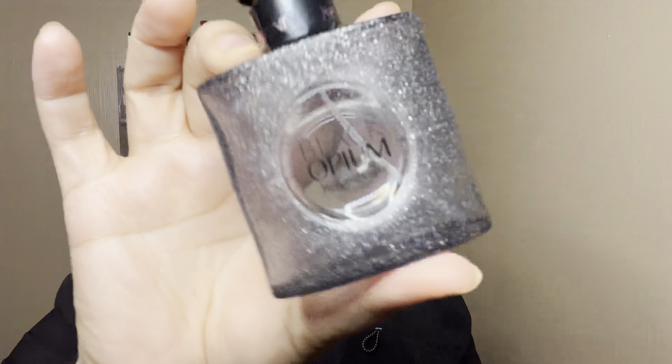Moving right along, I did finish up my Black Opium Yves Saint Laurent hair mist — super, super good, wish I still had that. You'll be seeing a lot of these items in my February empties. Next up, I did finish off this lip gloss by Chanel. Completely empty in the tube, as you guys can see. I didn't take the stopper off just because I have a lot of glosses and kind of want to get through them this year.